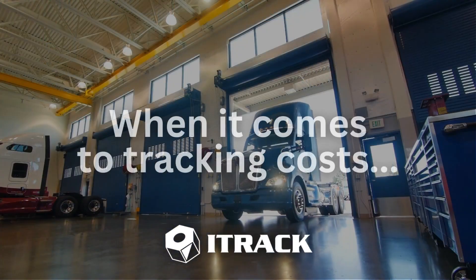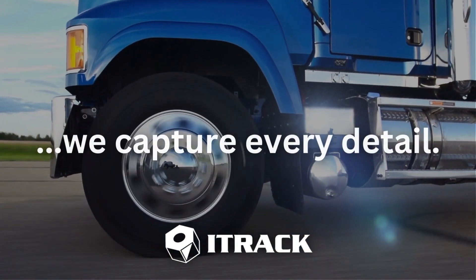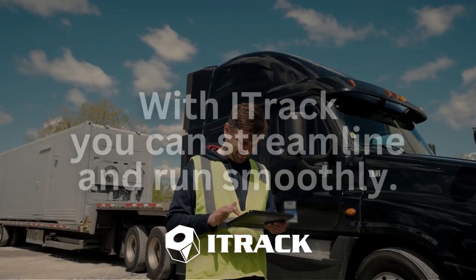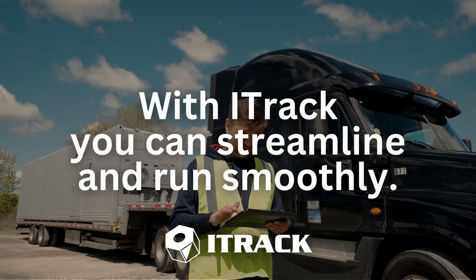And when it comes to tracking costs, our platform captures every detail of repair and detailing expenses, so you always know exactly where you stand. With iTrack Enterprise, you can streamline your operations and keep your business running smoothly.